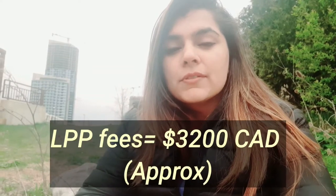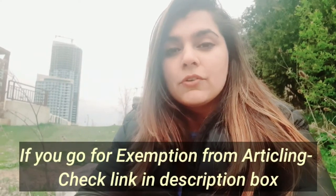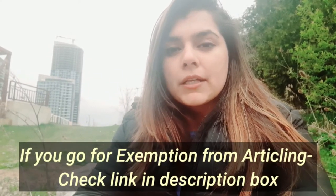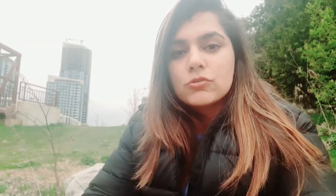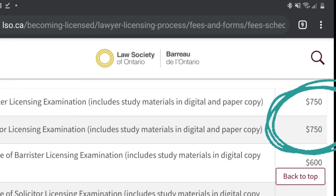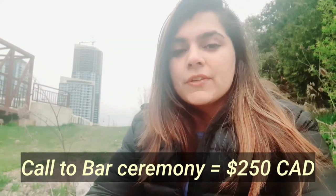Ryerson University fees were roughly around this much. This also depends on whether you're going for articling or the articling exemption — you have to go through the Law Society for that. After that, I gave the Ontario Bar Exams, that is the Barrister and the Solicitor exams — the current price you can see on your screen. After this, I prepared for my Call to the Bar ceremony, which was after many fees, this much.